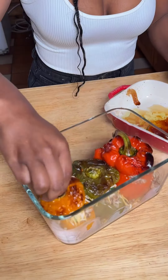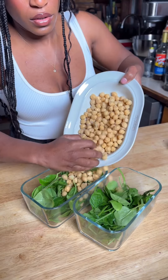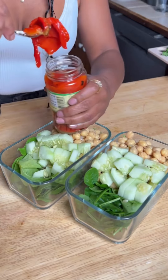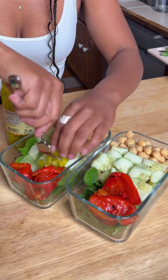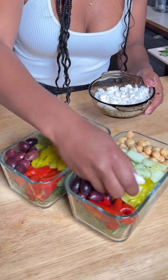And lastly, these hearty Mediterranean salads. I add spinach, chickpeas, olives, pepperoncini peppers, cucumbers, roasted red peppers, vegan feta, and a ton of spices. I typically pair this with a very simple olive oil and balsamic dressing that is so easy to make and very delicious.